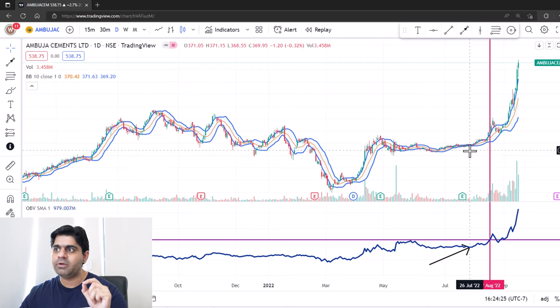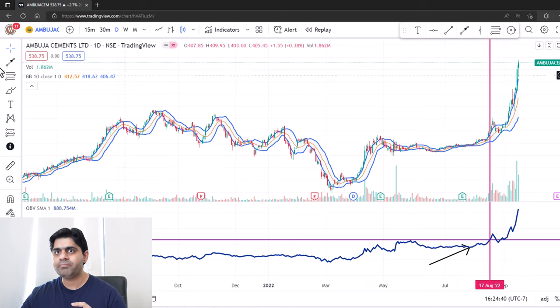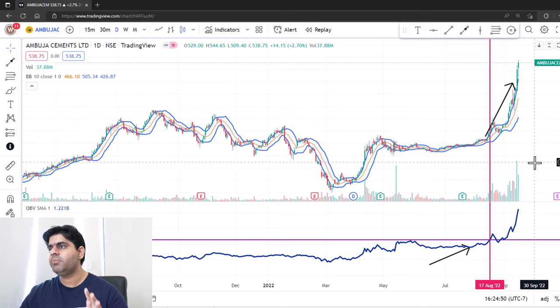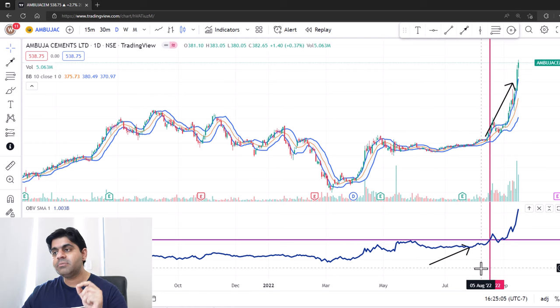This is a property of Bollinger Bands: after a squeeze like this, you see the volatility expanding in the stock. And whichever direction the stock goes after coming out of the Bollinger Bands, you will see very sharp and huge moves in that direction. In this case, you can see the sharp move upwards in this particular stock. So we are actually mixing up the volatility as well as volume action to combine into this strategy to take positions that have very high conviction and very high success rate.